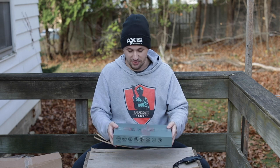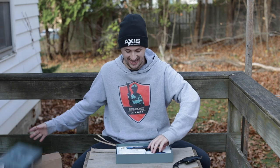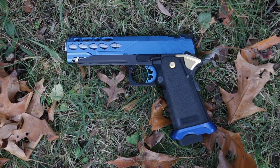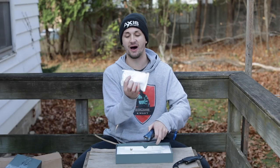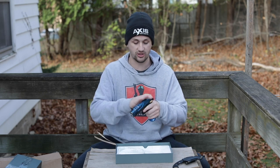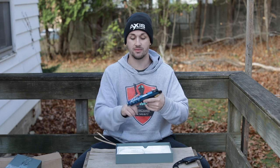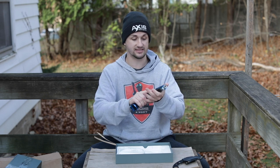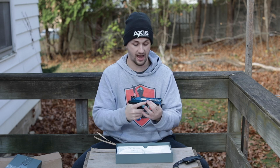Alright, gun number one. He did put it in an EMG box, but this is a Tokyo Marui Hi-Cappa. I traded this as a partial trade to one of my friends — he reached out to me, support from Hawaii right there, which I absolutely love. He said, 'Hey man, I'm really interested in getting into Polar Star stuff, would you be interested in trading this?' So I traded a Polar Star for this and then some cash, and this thing is absolutely beautiful. I love it.